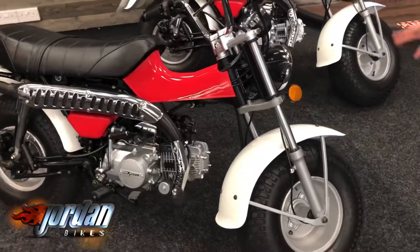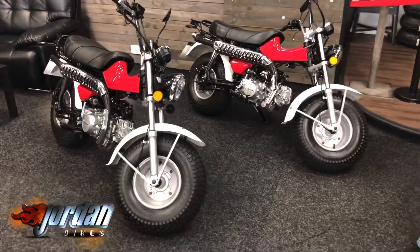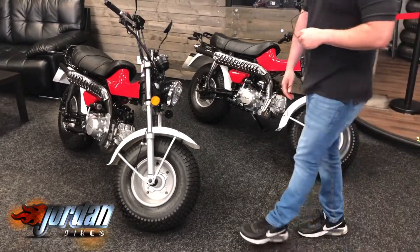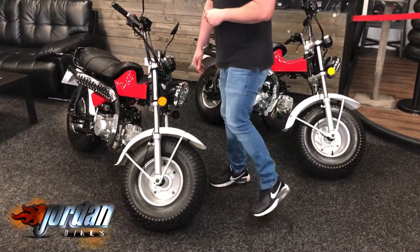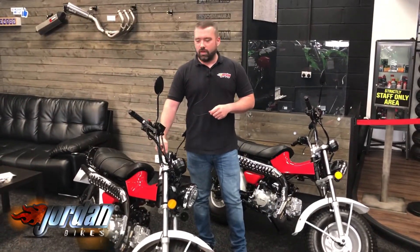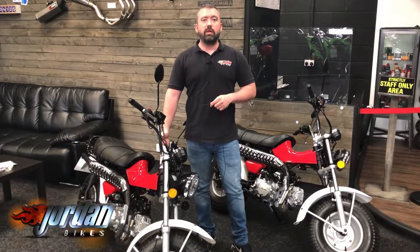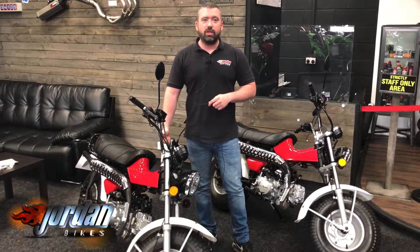Let's turn it off so we don't kill it. We have two of these for sale and they're both just as clean as each other. Both registered in 2020, they are 20 plates. So if you are looking for a cracking little 125 that's mega on road or off road, these are the bikes for you. All you need to do is pop down to Jordan Bikes or just give us a call.